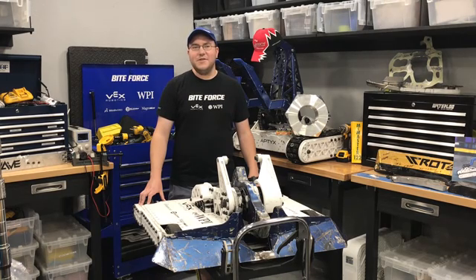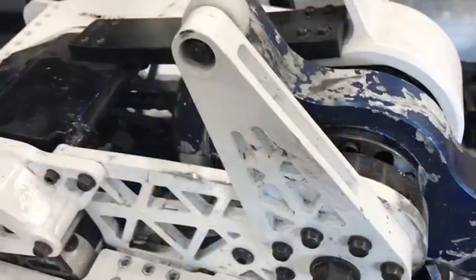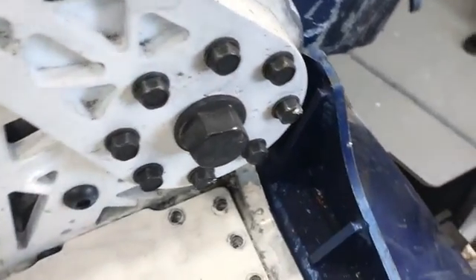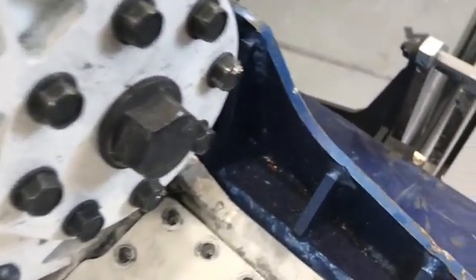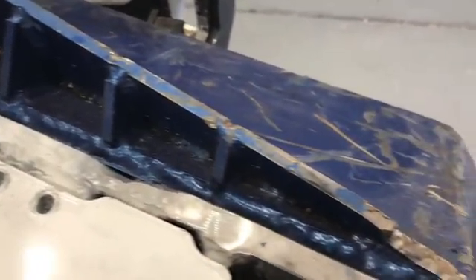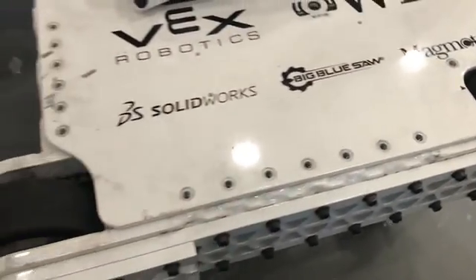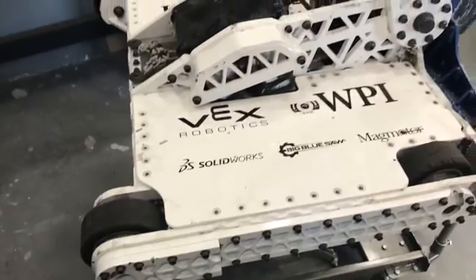For design versus build, that's a good question. It's certainly different every year and for every robot. Our team definitely spends a lot more time on the design and planning stage than on the actual build. For every robot we've built, it's really been a maximum of about six weeks of build time, and as little as three weeks for some years, like 2015 for example.